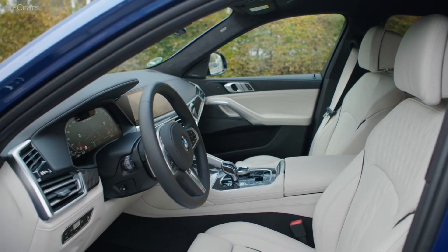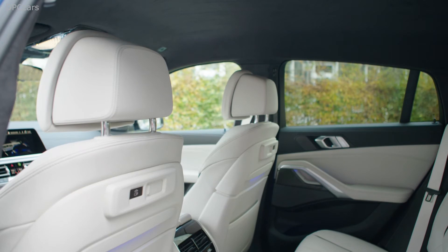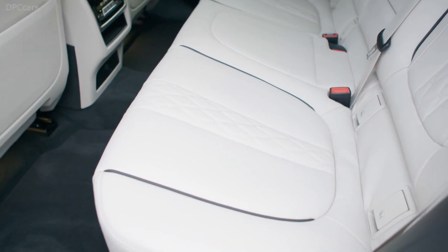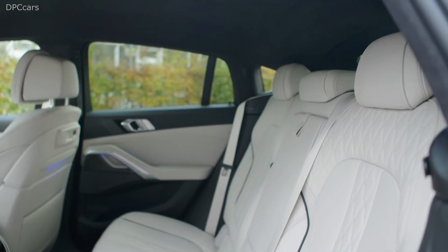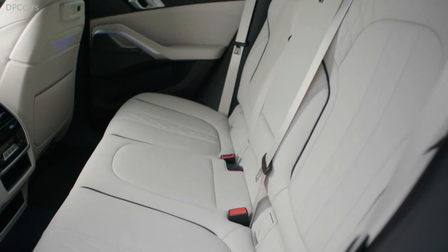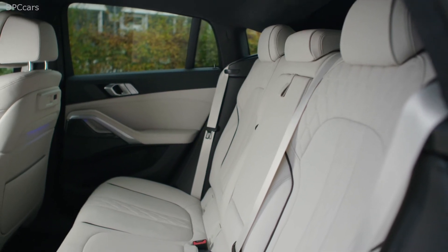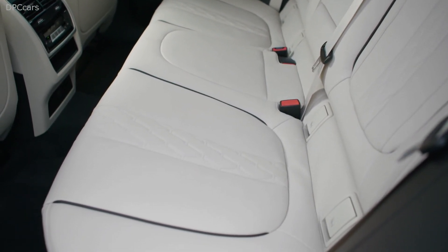Both the inline-6 and V8 versions of the X6 utilize the same 8-speed automatic transmission found elsewhere in the BMW lineup. A double wishbone front and 5-link rear suspension make the X6 more agile, or as agile as an X6 can get without the full M treatment. The base X6 SDrive 40i starts at $64,300 in the US, not including a $995 destination charge. The XDrive 40i models start at $66,600, while the hot M50i models carry a steep $85,650 starting price.